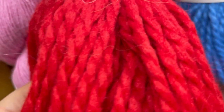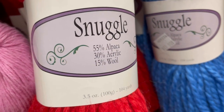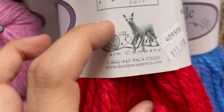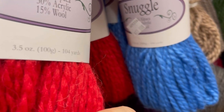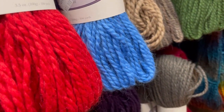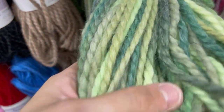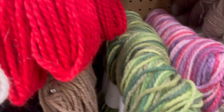This is pretty cool — Snuggle, 104 yards. Whoa, that is blown out. 55% alpaca, 30% acrylic, 15% wool. $11. The Alpaca Yarn Company. Anybody familiar with these guys? 104 yards — it does not say the weight. But that is pretty. Nice, bulky. Look at that one — this one's $16, a little more.